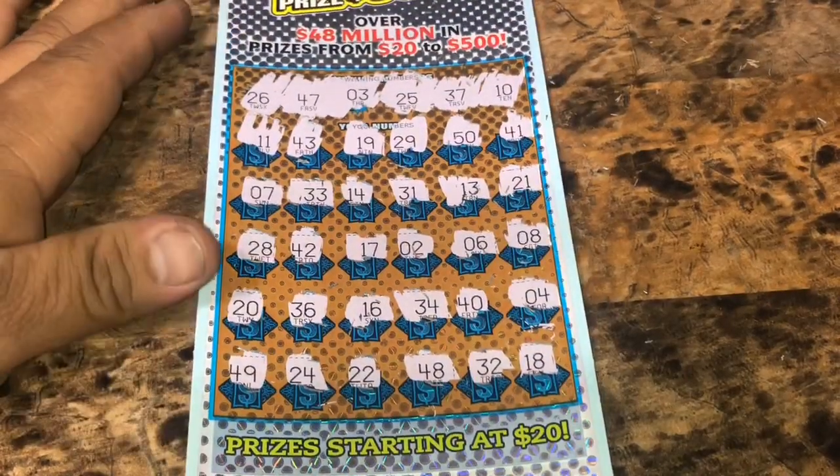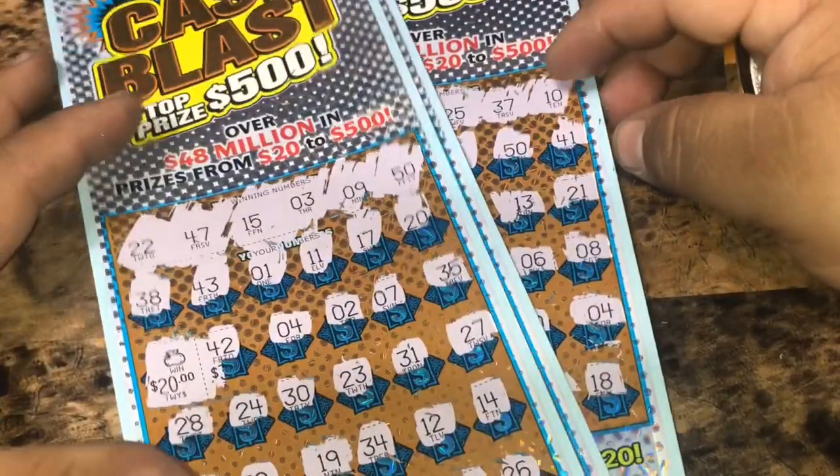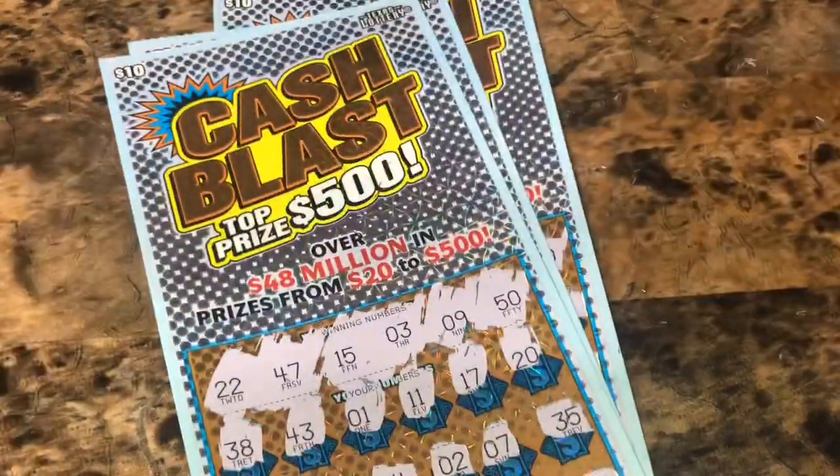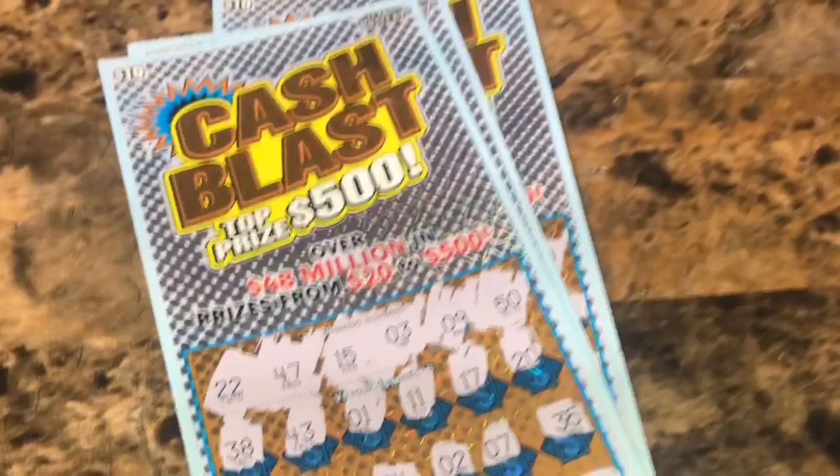It's a 49, so no matches and no symbols, but we did get 20 bucks on the first ticket we scratched. We got the auto win for $20. That's it, guys. That's a $10 Cash Blast. Thanks for watching. Don't forget to like, comment, and subscribe. See y'all later.